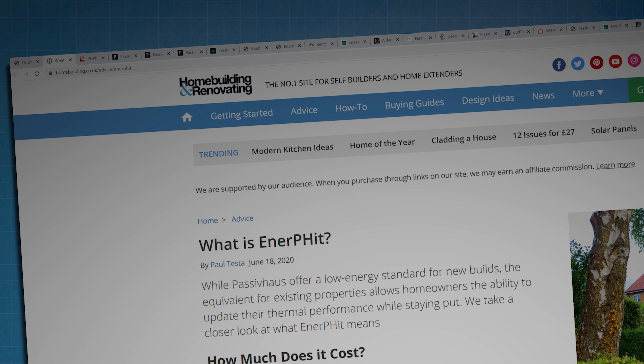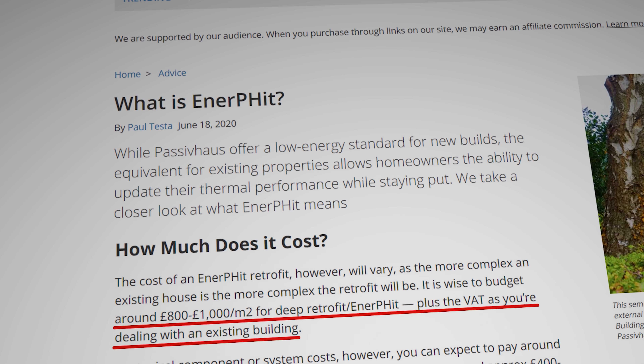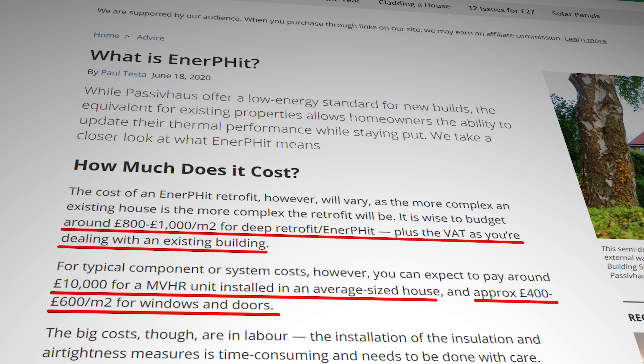As a very rough rule of thumb, according to the UK home building and renovation website, a deep EnerPHit standard retrofit budget will likely be somewhere between £800 and £1,000 per square metre, with an MVHR unit installation for an average size house coming in at about £10,000, and triple glazed windows and doors costing around £400 to £600 per square metre. The bulk of the rest of the cost comes from the labour intensive work to install all the insulations, membranes and intricate tapings around protrusions and junctions that ensure the air tightness measures required to get certification. That work is very time consuming and has to be done with great care, because much of it is covered up after it's completed.